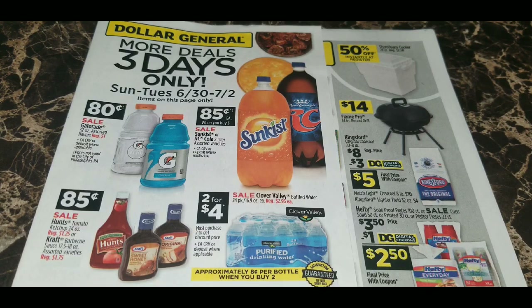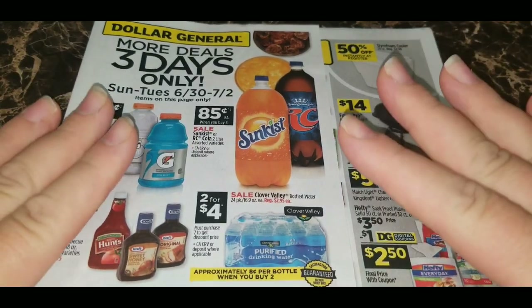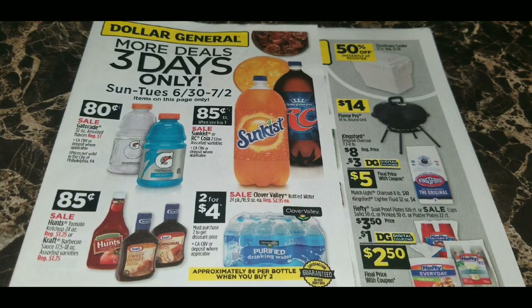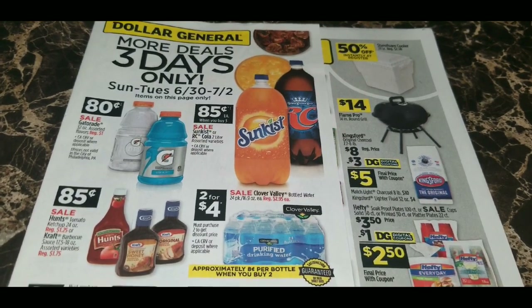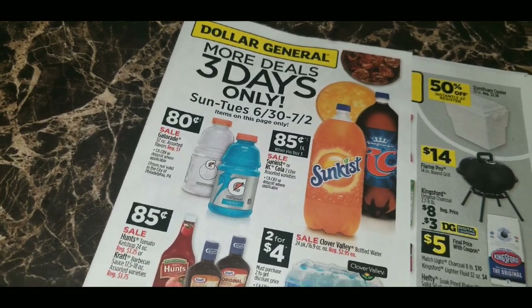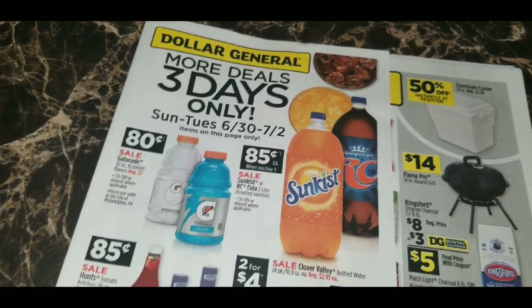Hey guys, it's Alicia Savings, and I'm back with another video. Today we're going to be talking over the next two weeks worth of sale ads at Dollar General. The ad we're looking at first starts on June 30th and runs through July 6th. Dollar General is starting the week off with a bang, having a three-day sale. They usually have these before big holidays, so this is likely their Fourth of July sale running Sunday June 30th through Tuesday July 2nd. These deals are only valid Sunday through Tuesday.